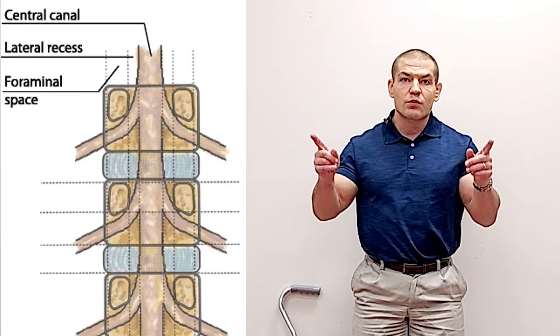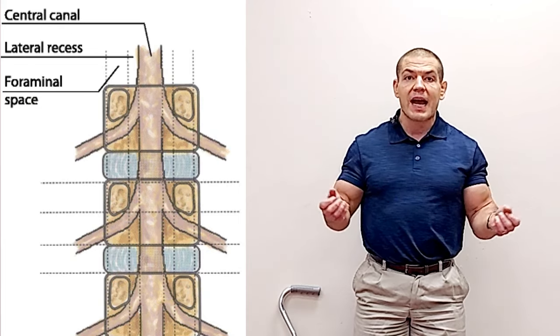There's another type of spinal stenosis called lateral stenosis or foraminal stenosis, where the spaces where the nerves come out on either side of the spine get narrower. That can be caused by a lot of things, but often degenerative disc disease is the main cause of that lateral stenosis.